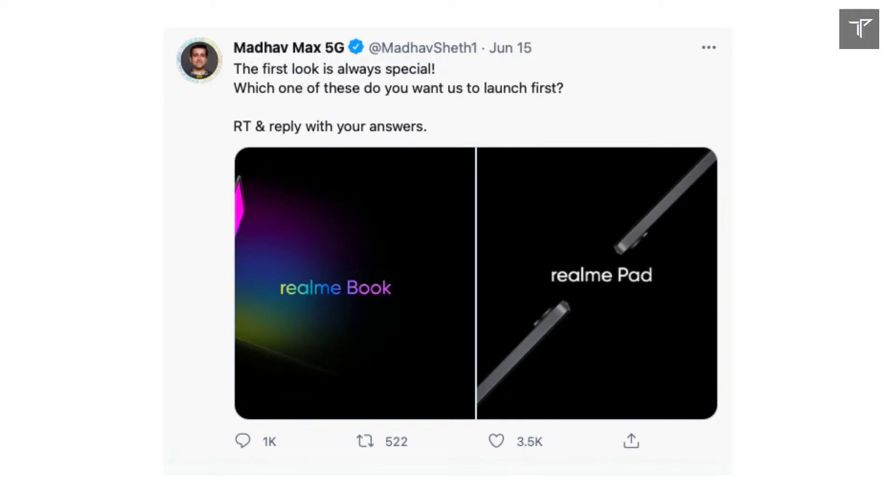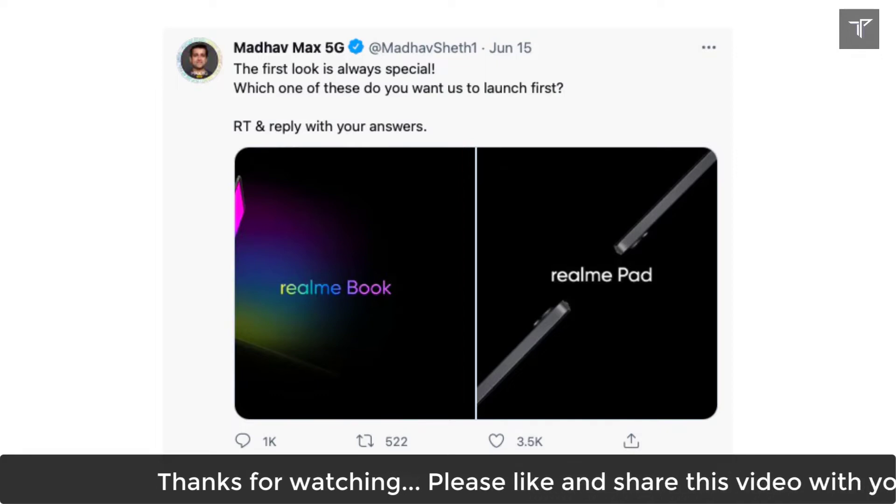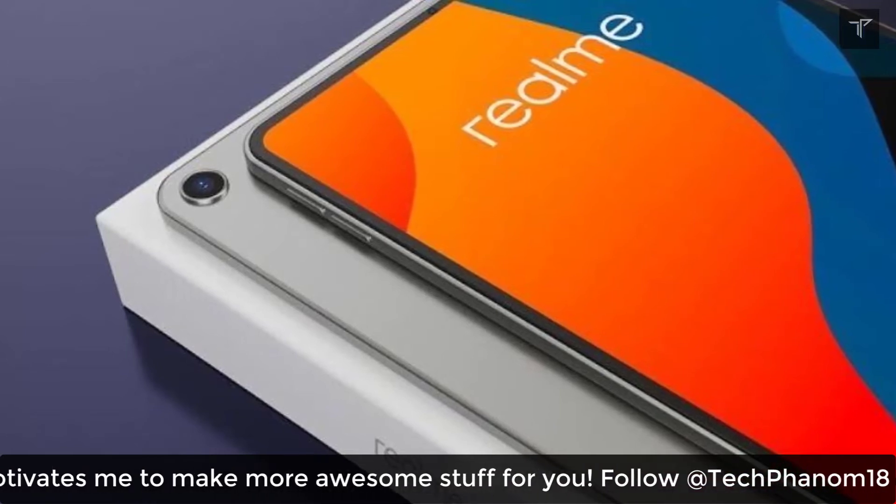The rumors about the Realme Pad started at the launch event of the Realme GT on the 15th of June, where Realme teased its tablet alongside the Realme Book, which is the Realme laptop. Unfortunately, we don't know anything confirmed yet about the Realme Pad's specifications.